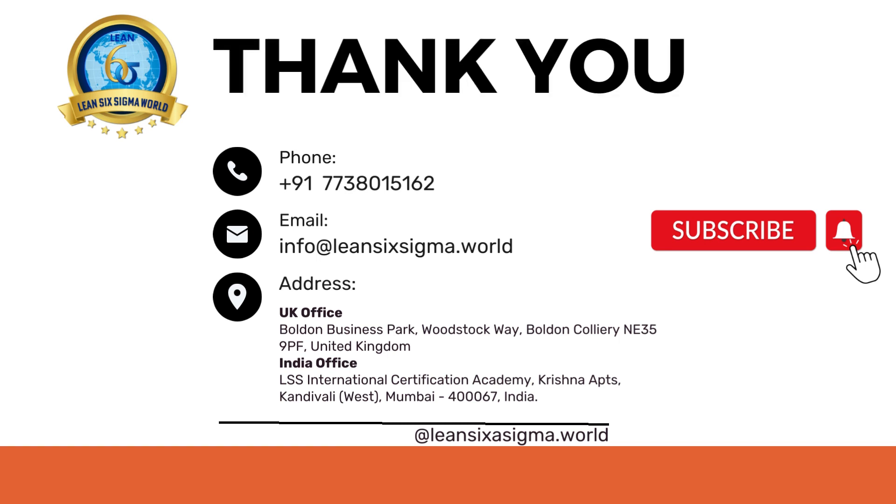If you found this video helpful, give it a thumbs up and share it with others interested in lean manufacturing and process improvement. Subscribe to our channel for more insightful content on manufacturing techniques. Thanks for watching, and until next time, stay curious and keep learning!